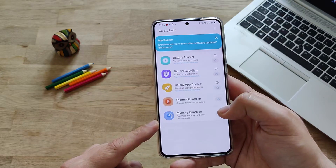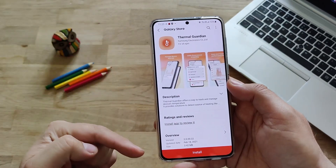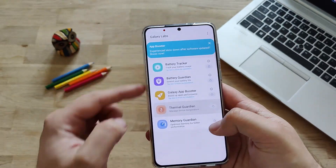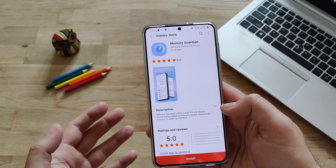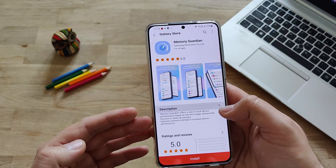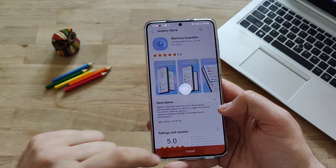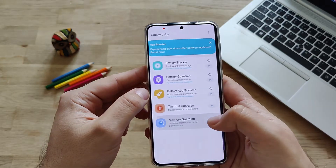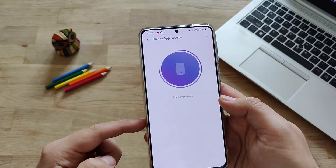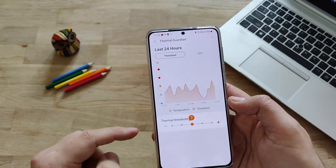Now the Thermal Guardian and the Memory Guardian. Let's go directly to the Thermal Guardian - manage device temperature. Actually, it's kind of an application you need to install in addition. I'm going to hit the install button. Going back to Galaxy Labs because I guess the same will happen with the Memory Guardian. Memory Guardian offers a way to track device performance based on memory usage and provides a function to clean up memory. Optimized memory will help increase device performance. Hitting the install button. Let's go back to Galaxy App.